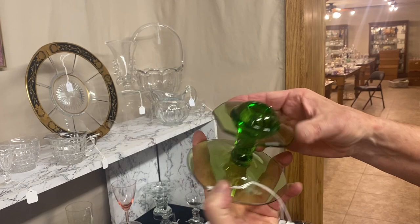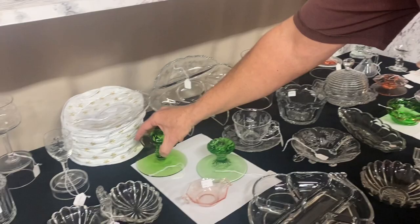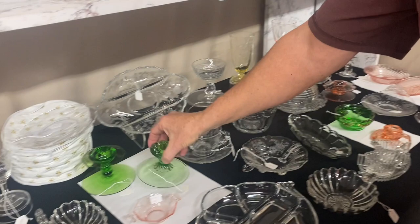Have a couple of candle holders. We have a Pluto candle holder — you'll see them with little rings around them, those are called Mars. This one's Pluto — it has an odd shape to the top. One available, Moongleam. $20. Swirl candle holder, Moongleam. Nice candle holder. $20.